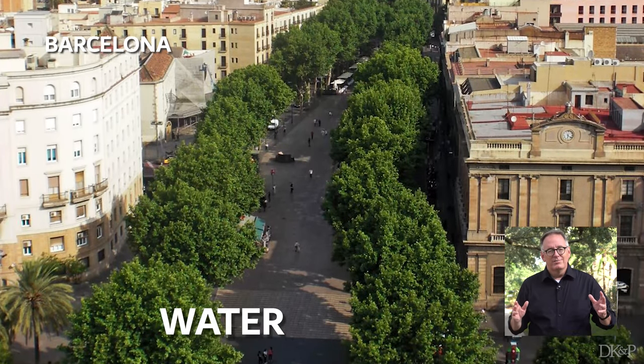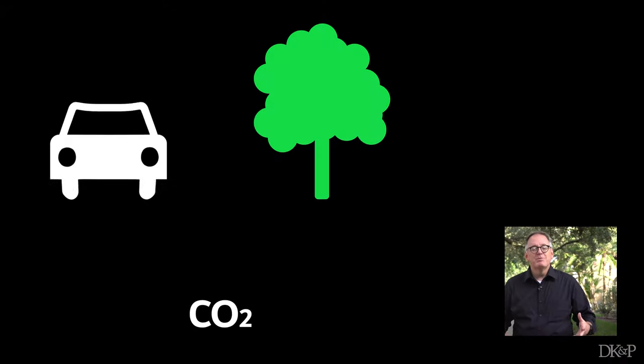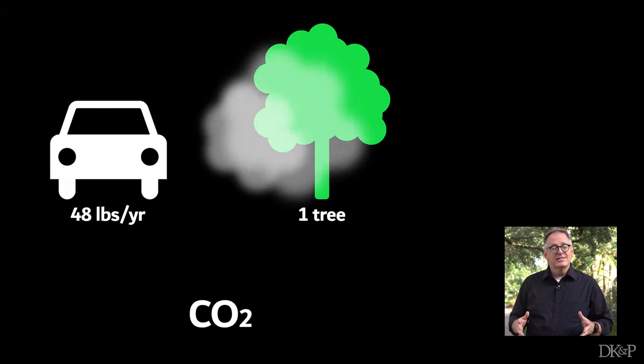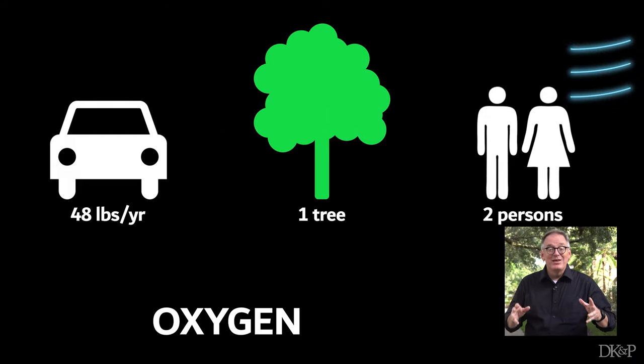They hold stormwater and they clean up pollution. Critically, street trees sponge up carbon dioxide, a key greenhouse gas tied to global warming, and then they make oxygen — and we breathe that stuff.